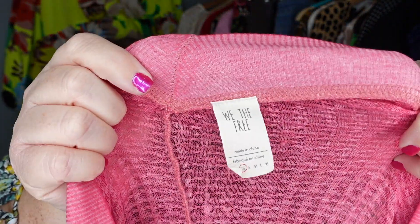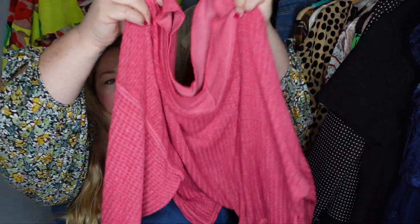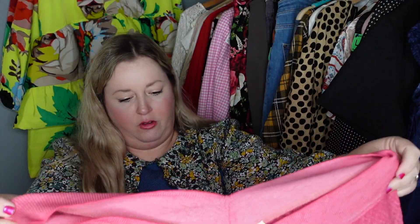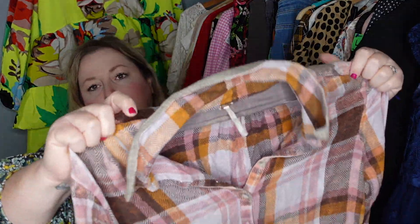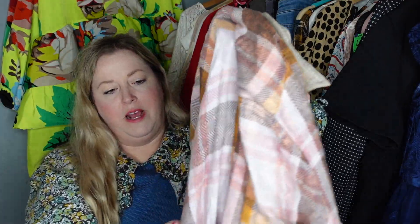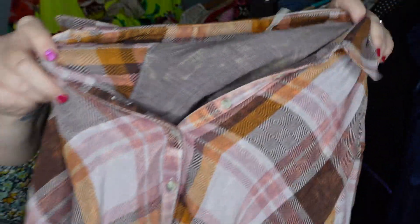This is a We the Free top that I have sold several times — a crop-length waffle knit with cuffs, and I love this pink color. I've sold it in white and blue but never pink. I still love to sell Free People. And then this piece will be great for fall also — it is a plaid peplum-bottomed flannel. I had to look it up to make sure this is intentional because it has sort of a bleaching effect, but I grabbed her.